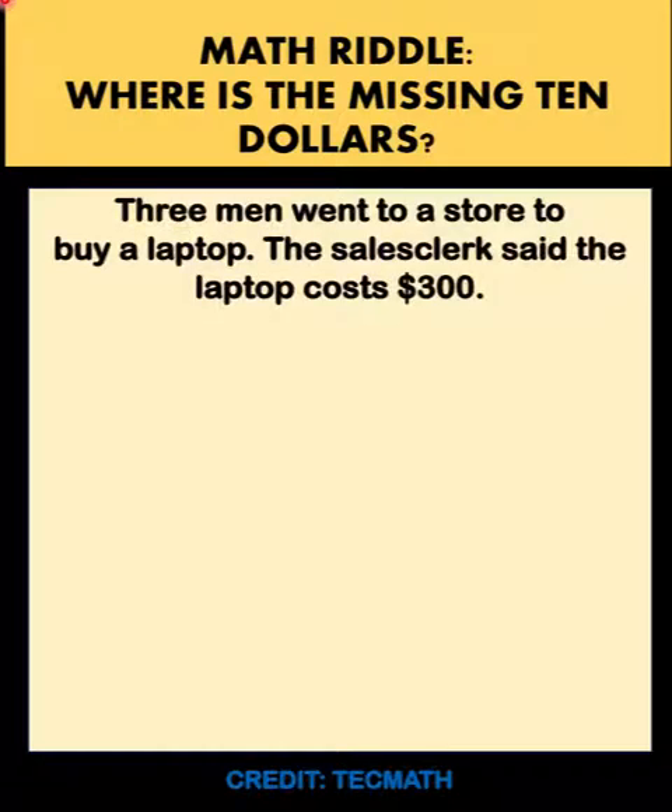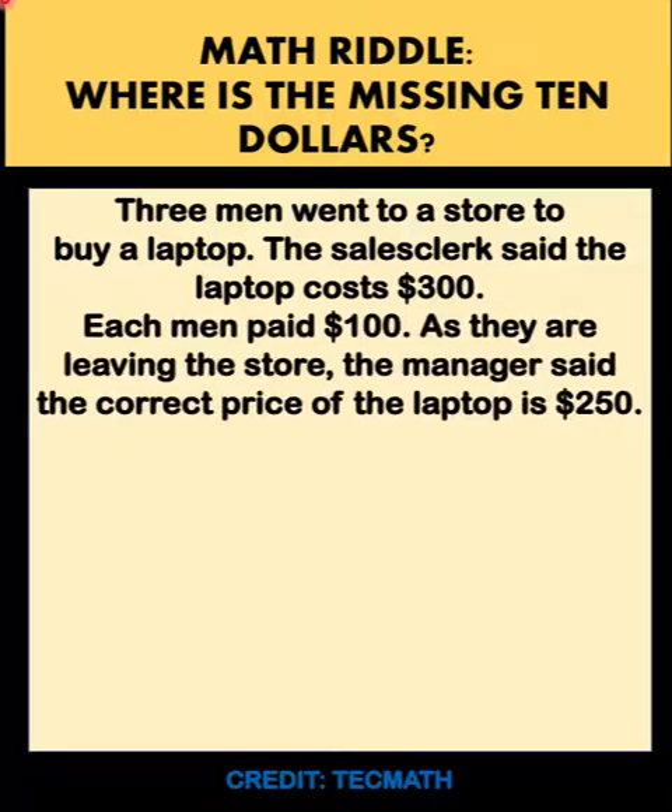Hi everyone, here is our math riddle for today. Three friends went to a store to buy a laptop. The sales clerk said the laptop costs $300, so each man paid $100.